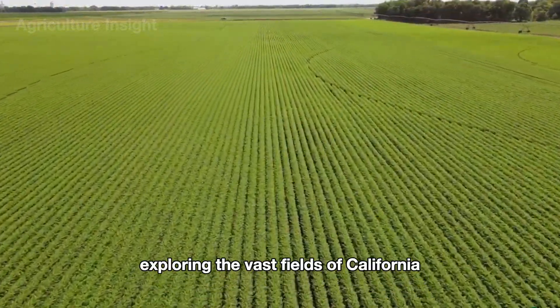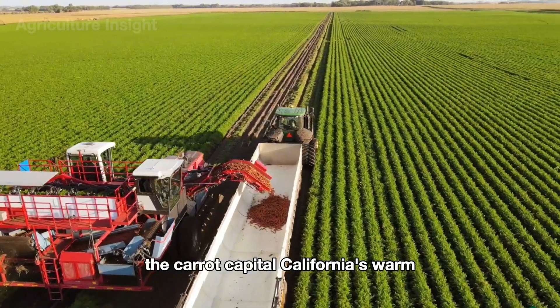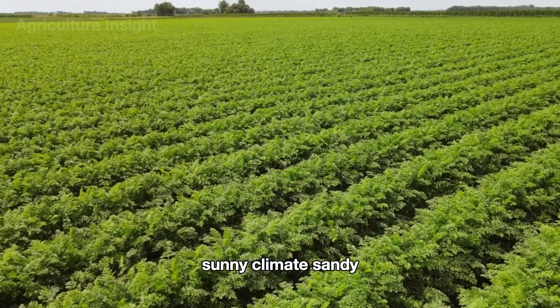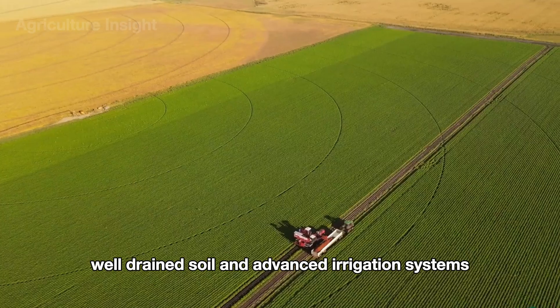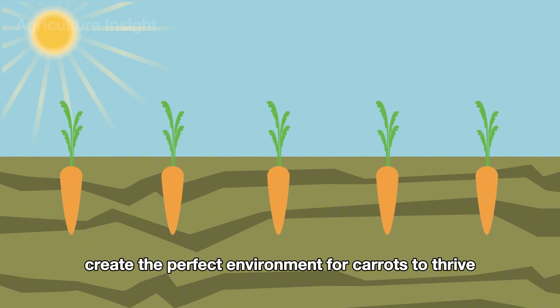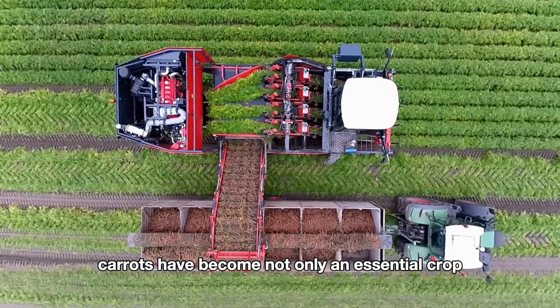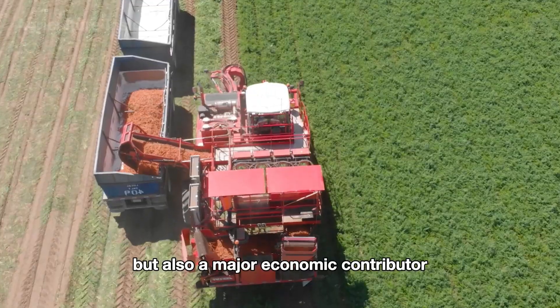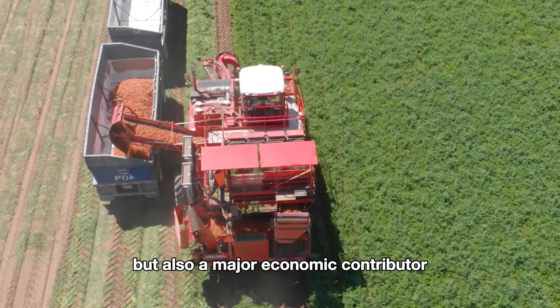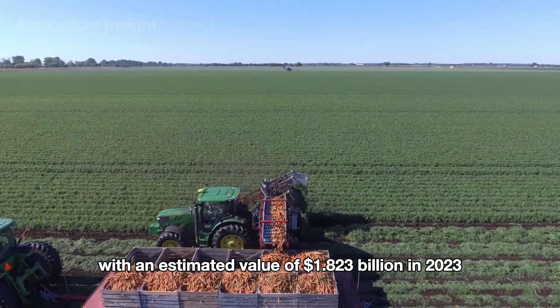Exploring the vast fields of California, it's easy to see why this state is called the carrot capital. California's warm, sunny climate, sandy, well-drained soil, and advanced irrigation systems create the perfect environment for carrots to thrive. Thanks to these ideal conditions, carrots have become not only an essential crop, but also a major economic contributor, with an estimated value of $1.823 billion in 2023.